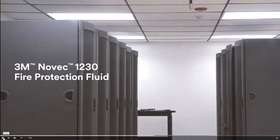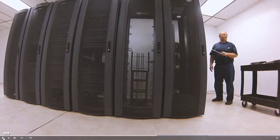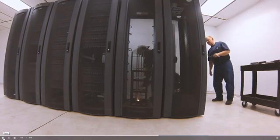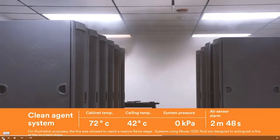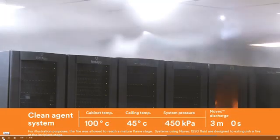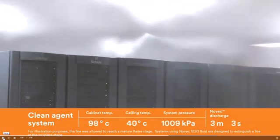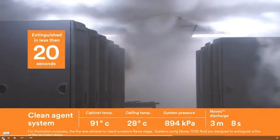A test of the Novec fire protection fluid based system is run first. To begin the test, a technician ignites sheets of ABS plastic inside an empty server cabinet. As sensors in the ceiling detect smoke and heat from the fire, an alarm is sounded and the countdown to discharge begins. Once the agent is released, it quickly fills the room and penetrates the burning enclosure, extinguishing the fire in less than 20 seconds.